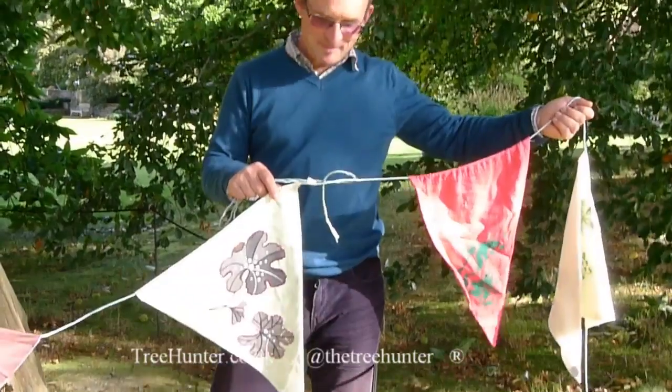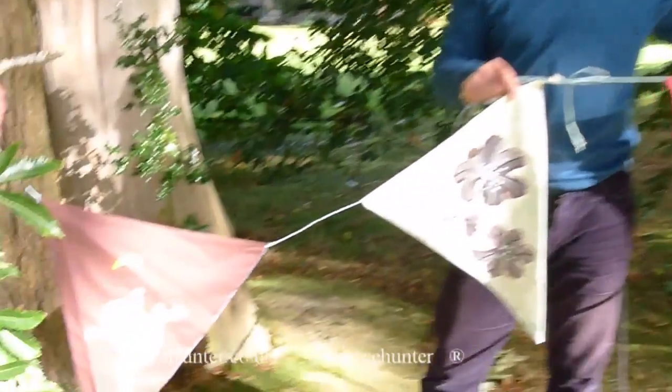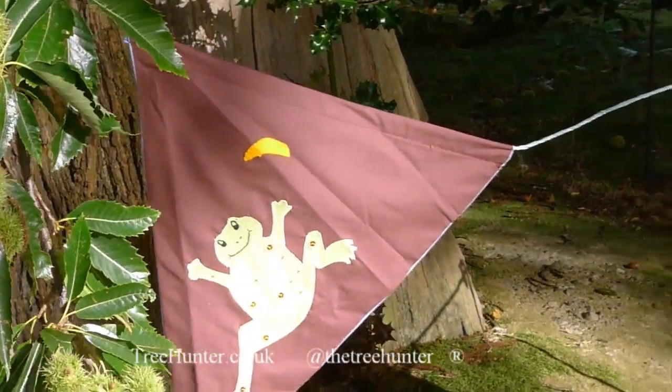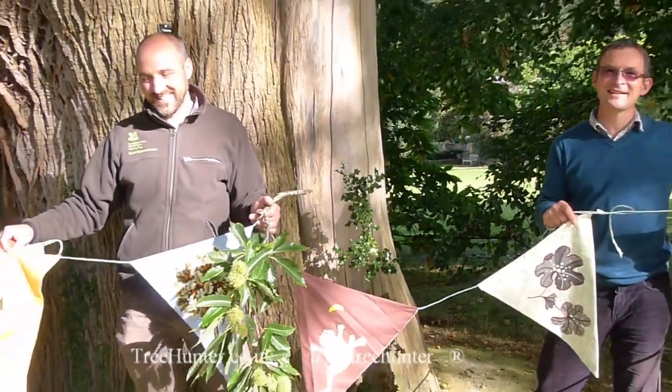This is the bunting that was made for us by the Embroiderers Guild for an earlier art exhibition. And the craftsmanship is absolutely lovely. That will attract people to the tree and hopefully get them voting for your tree.